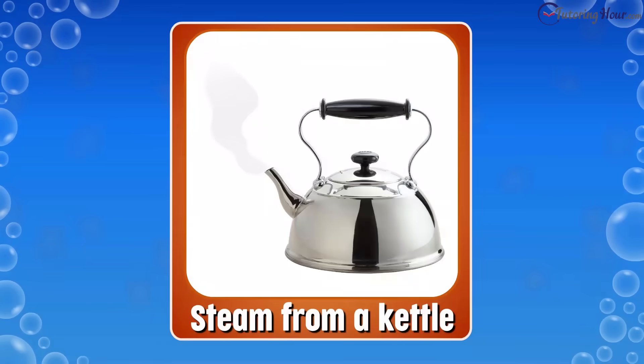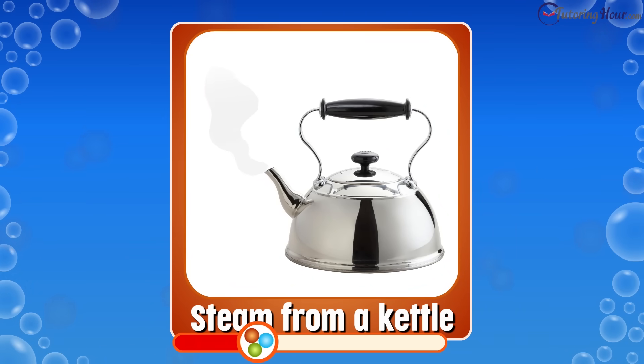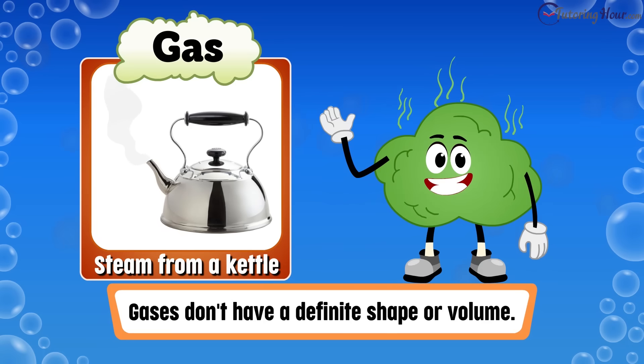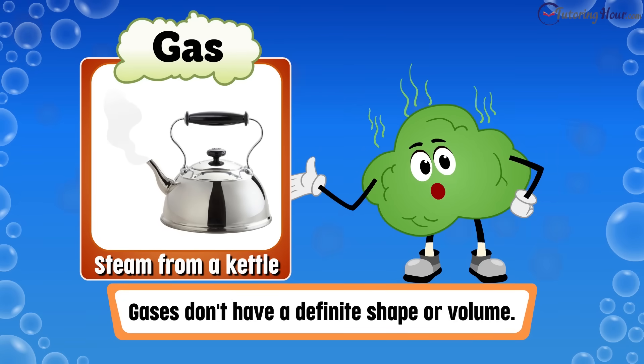Now look at the steam rising from a boiling kettle. Is it a solid, liquid, or gas? The correct answer is gas. Gases don't have a definite shape or volume.